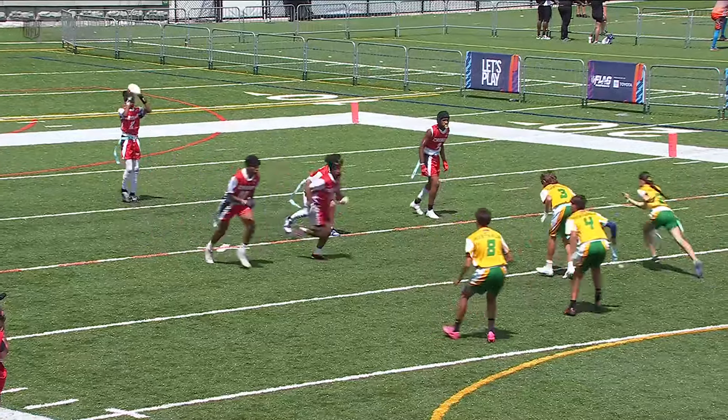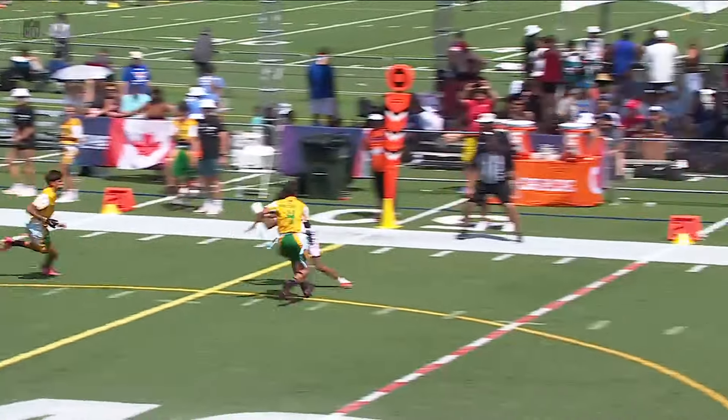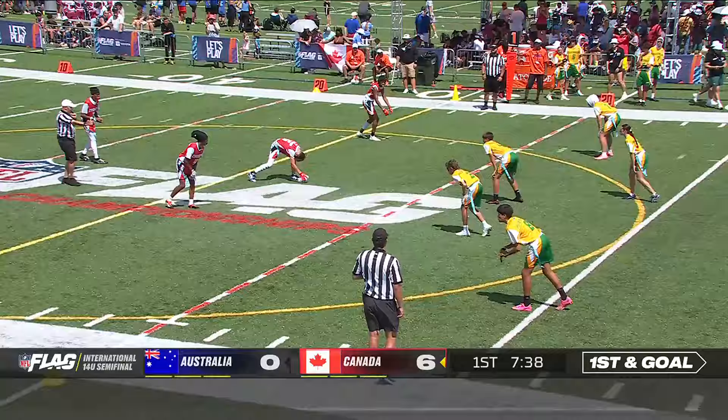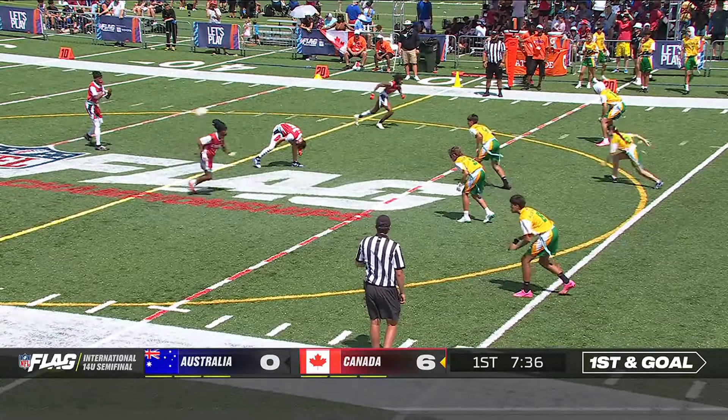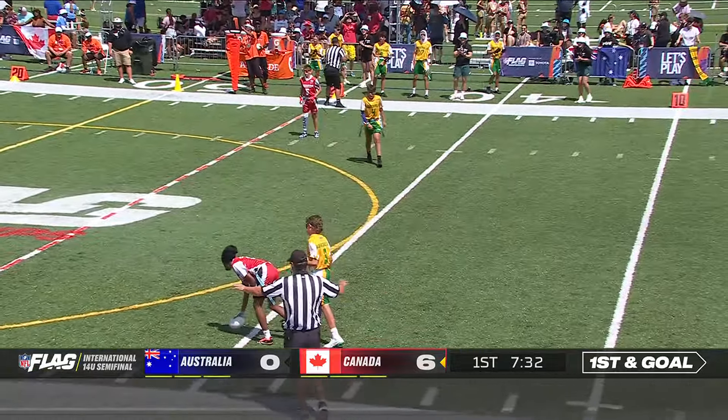Great flagpole there by Lennox and Guambo — excellent job. The catch was great. I love that he went to make another move there in regards to Canada's number four, Maki. But they're going to want to get that back.